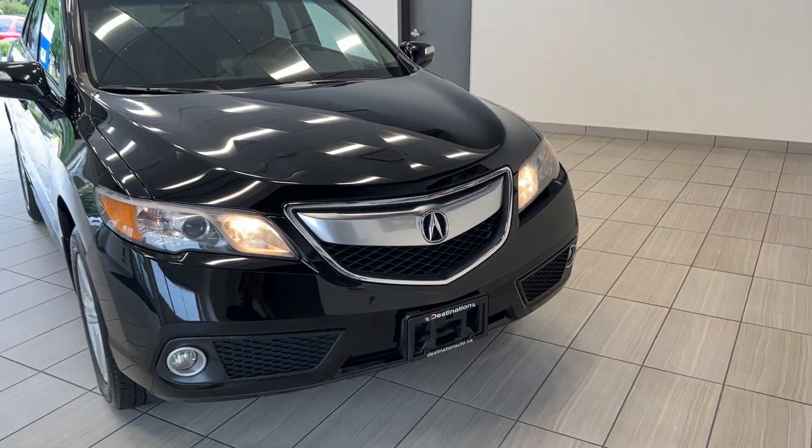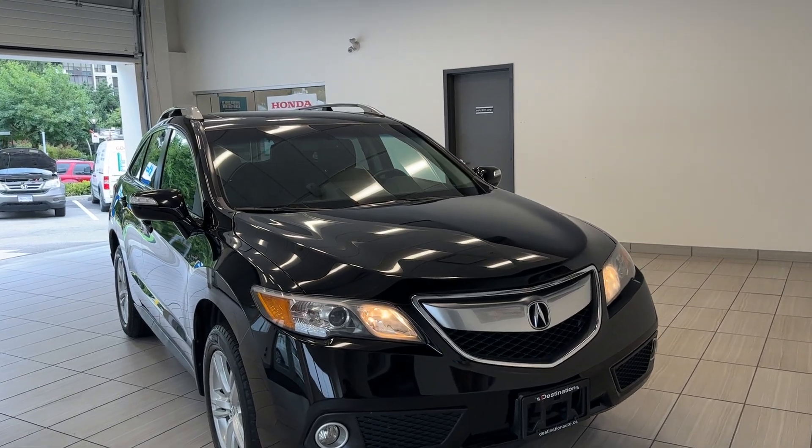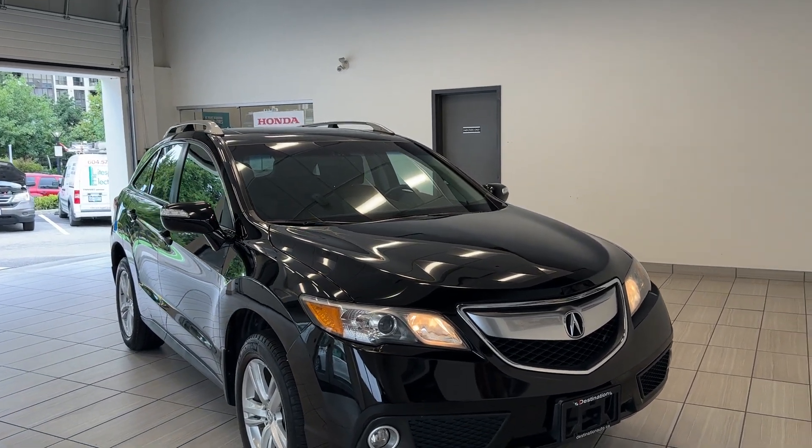Hi guys, welcome back to another exciting episode of what can I test drive at Destination Honda Burnaby. Today we have a 2014 Acura RDX tech package.